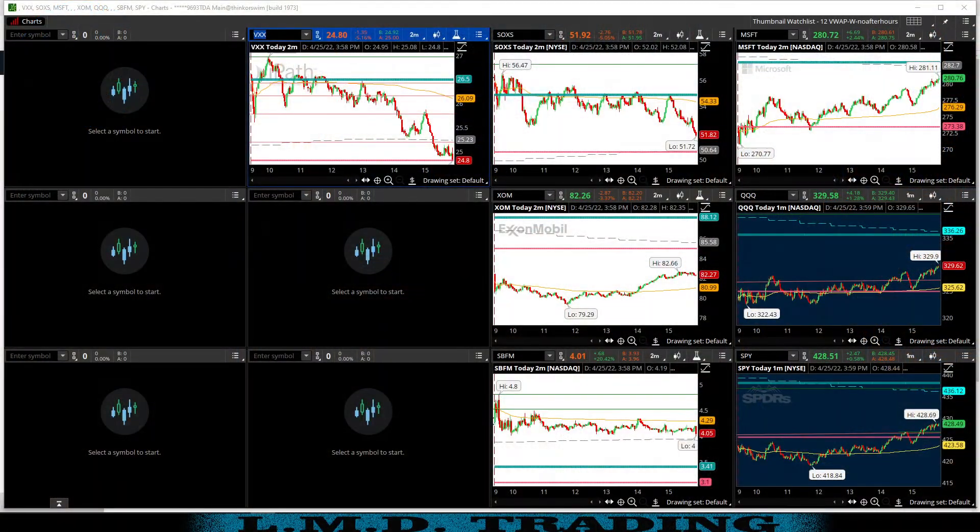Let's get the charts pulled up and see what we were looking at today. Today was a fairly thin watch list. We had VXX on the chart to go higher today. It faded down, then finally made a move above the previous day's high, and we did take a trade on VXX — what I think was a fairly decent trade.